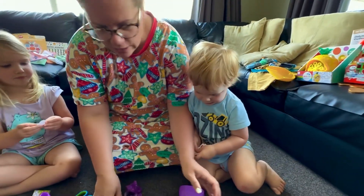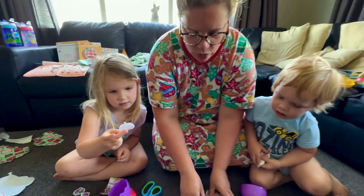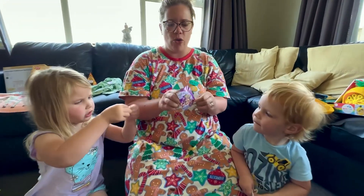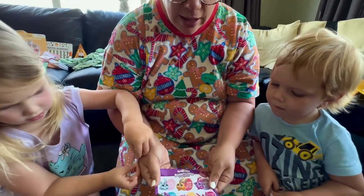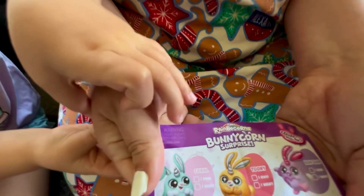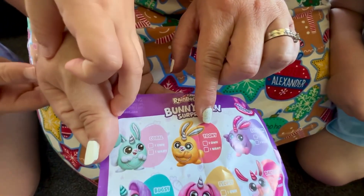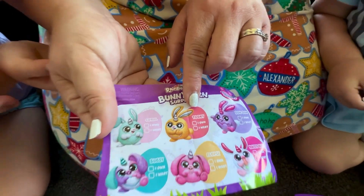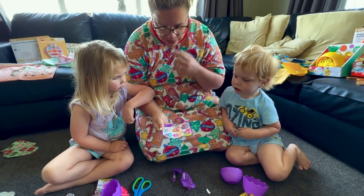Now let's look at the collector's guide. So here are the two rainbow corns — not robocorns, rainbow corns! Kinley, your one is called Flopsy, and Monty's one is called Toony.